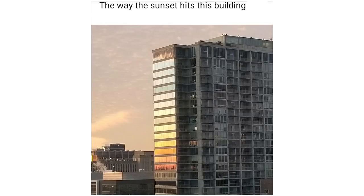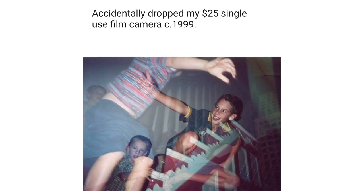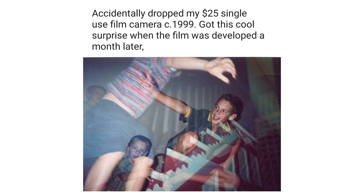The way the sunset hits this building and creates a blue to red color spectrum. Accidentally dropped my $25 single-use film camera circa 1999, and got this cool surprise when the film was developed a month later.